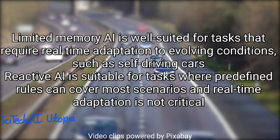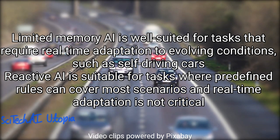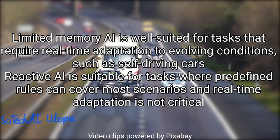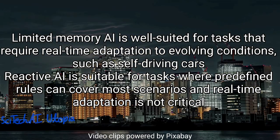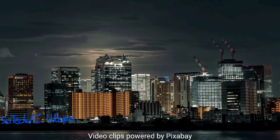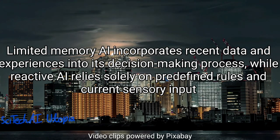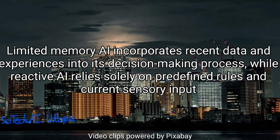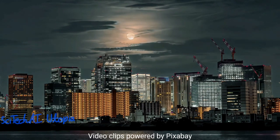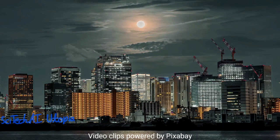The limited memory AI is well suited for tasks that require real-time adaptation to evolving conditions, such as self-driving cars, while the reactive AI is suitable for tasks where predefined rules can cover most scenarios and real-time adaptation is not critical. In summary, limited memory AI incorporates recent data and experiences into its decision-making process, while reactive AI relies solely on predefined rules and current sensory input. Now let us talk about how AI helps in self-driving cars.